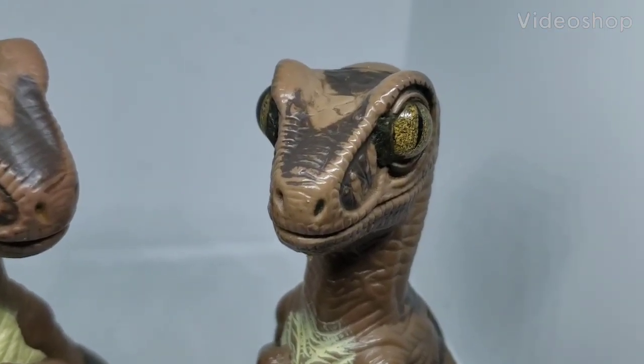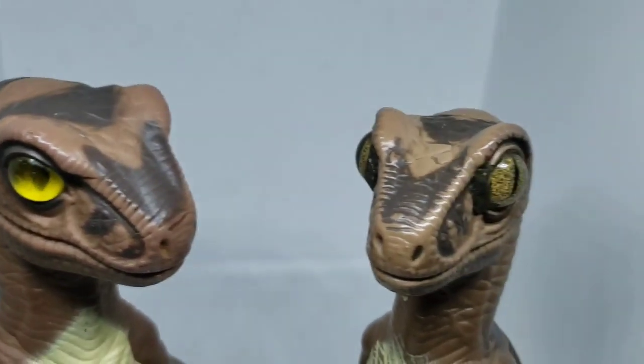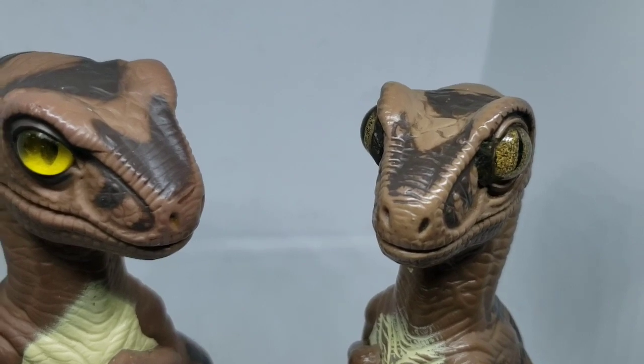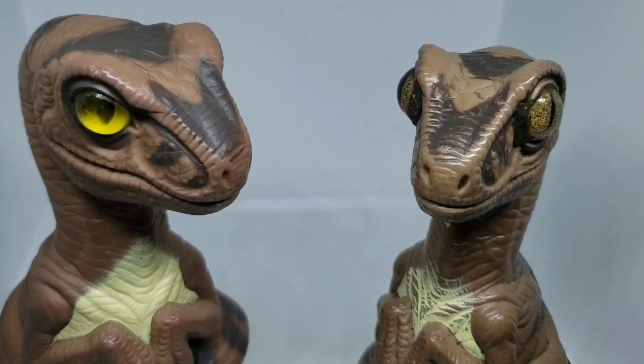Hello memos, Bob the Raptor here, and today I am with Joe. Today we are going to review grilled chicken at Kentucky Fried Chicken.